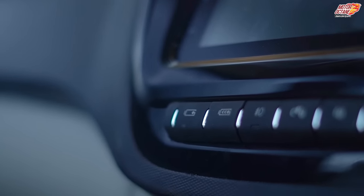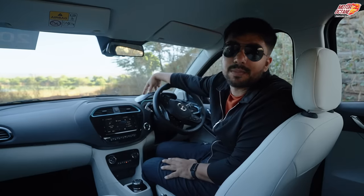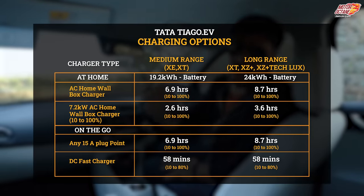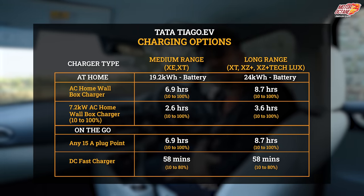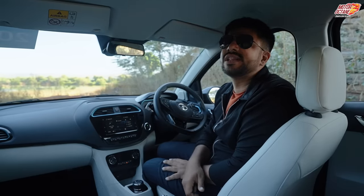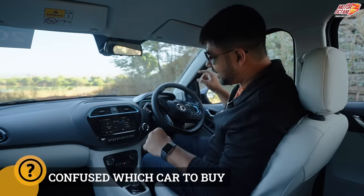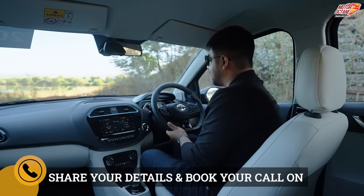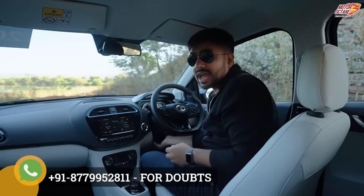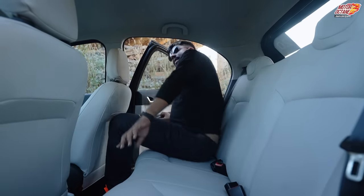Regenerative braking is available from the base model. Connected car technology is also available. Regarding charging, you get a 7.2 kWh home charger with the car, and you can also use a 50 kWh DC fast charger. The steering wheel can be adjusted for height but there is no reach adjustment. Automatic headlamps and rain-sensing wipers are also available.